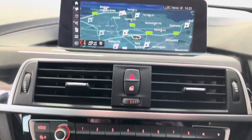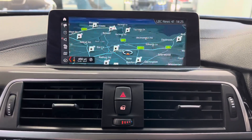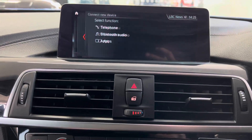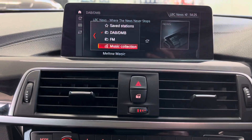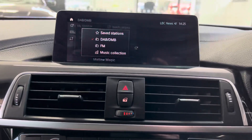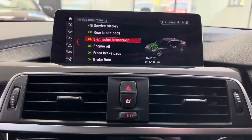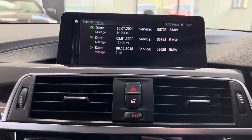The car also has the Professional wide-screen navigation and media system — so that's your sat-nav, Bluetooth telephone and audio, DAB, music collection, and USB connectivity. Checking the servicing information: 12,000 miles until next service, and the full service history has all been completed with BMW.